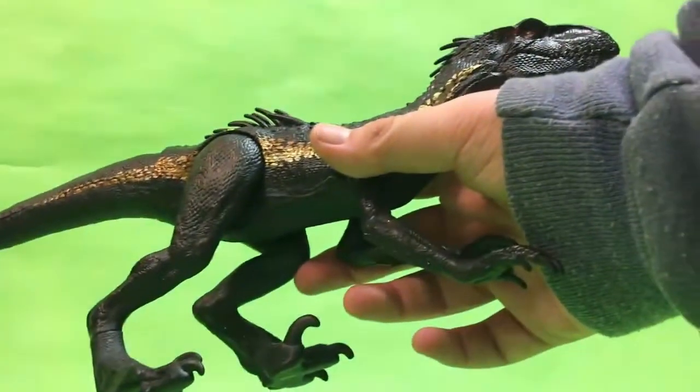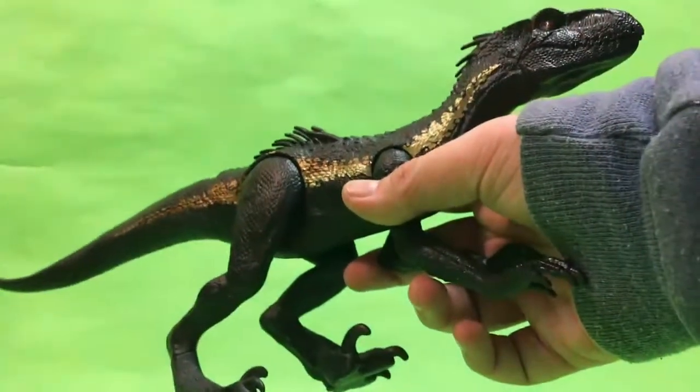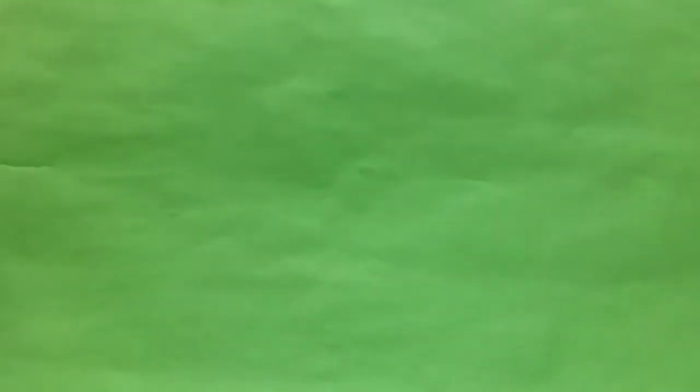There you go — there is the Indoraptor, the ten-dollar Indoraptor figure that kind of are more matched to the colossal T-Rex. But this Indoraptor is actually tiny.